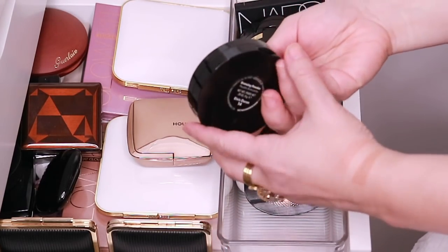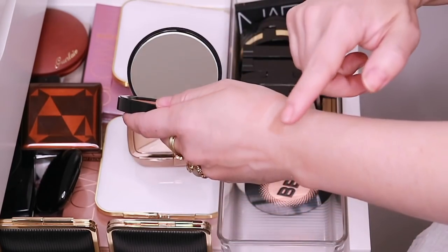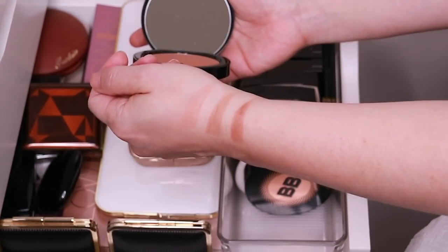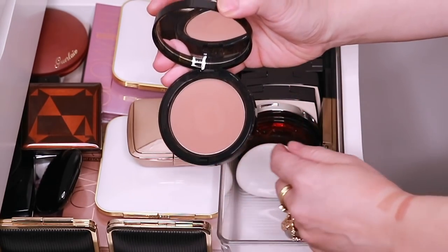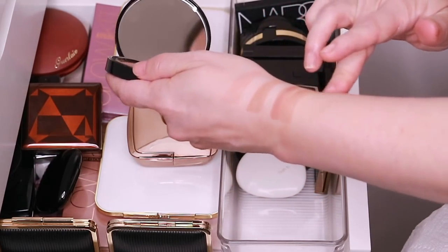I have a couple of Bobbi Brown bronzers here. This one is Elvis Duran and this is for when I'm feeling a little bit more tan — it's a little bit dark for me in general. But this one is Stone Street and this one I love. This is like another one of those perfect tone for me bronzers.